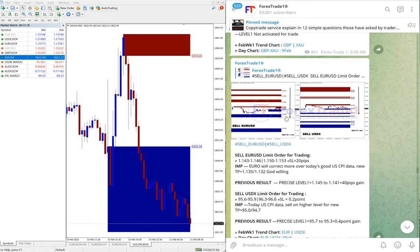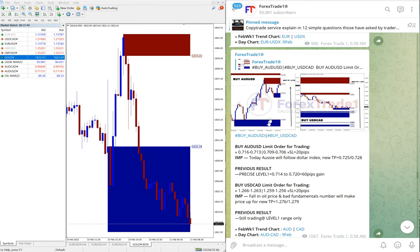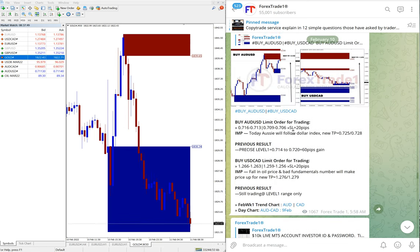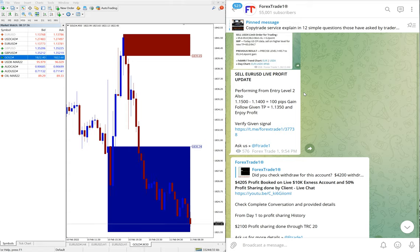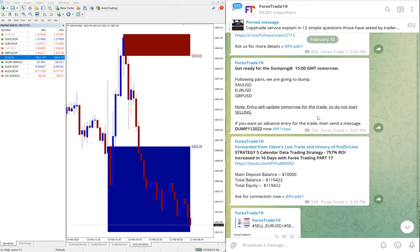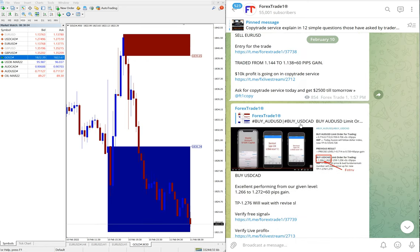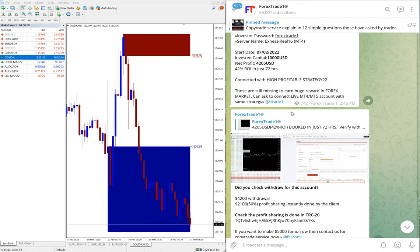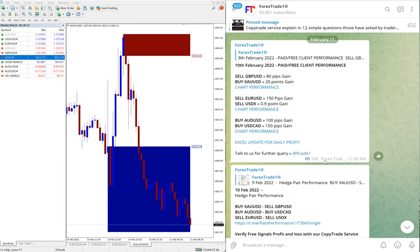If you scroll through February 10th, you'll see: sell GBPUSD, buy XAUUSD, sell EURUSD, sell US Dollar Index, buy AUDUSD, and buy USDCAD — all signals we gave. At the end of the day, we also post the trade result of the signals showing how much profit was made. All details can be found on our channel.